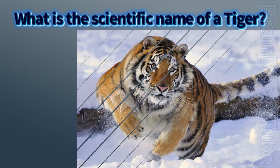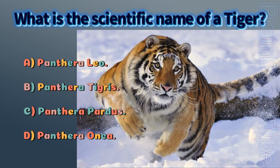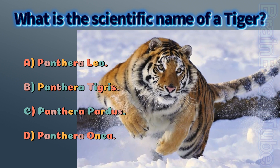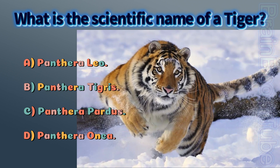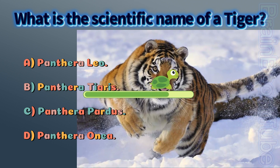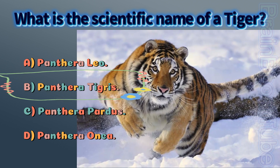Which is the scientific name of a tiger? A) Panthera leo, B) Panthera tigris, C) Panthera pardus, D) Panthera onca. The correct answer is B, Panthera tigris.